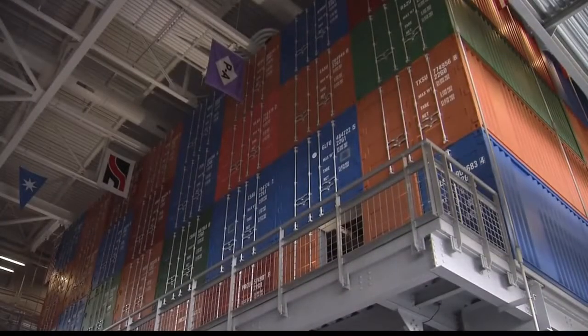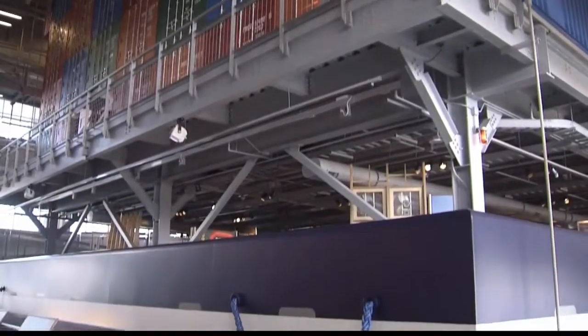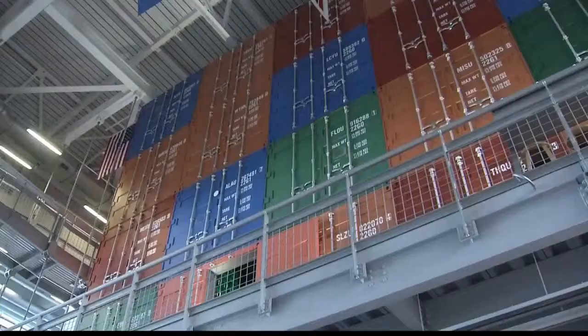The maritime theme is carried out on the inside too. A five-story container ship welcomes you to the exhibits, and it actually sits on water. This container ship is meant to look realistic — it's real size.